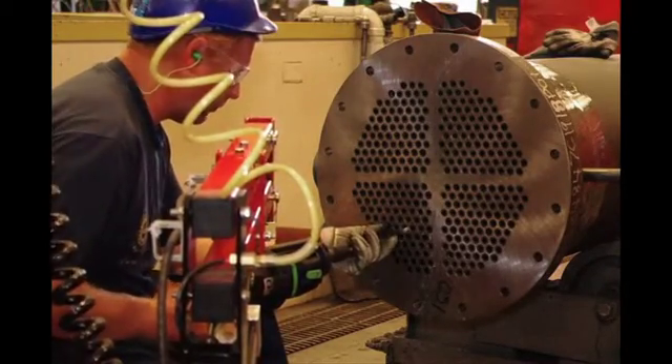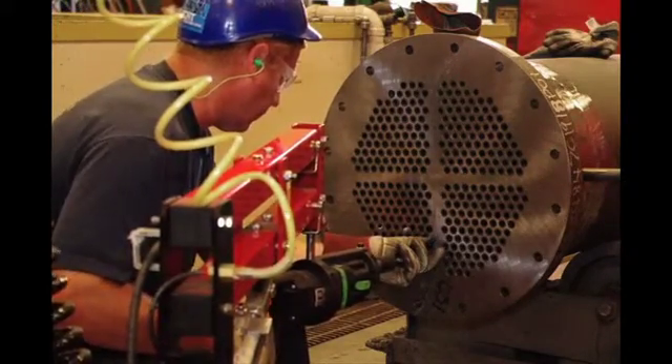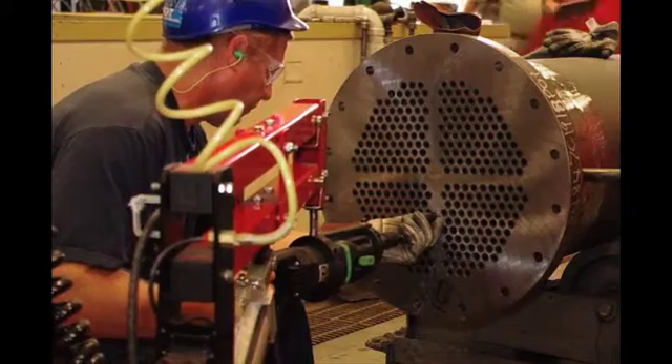Engineered with productivity and precision in mind, Elliot's RapidHawk Electric Tube Rolling System consistently and efficiently rolls tubes. Utilize the RapidHawk with its proven electric tube rolling system and complete the job in less time.